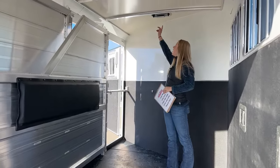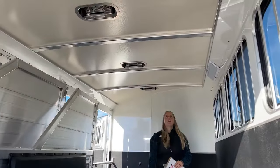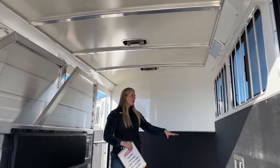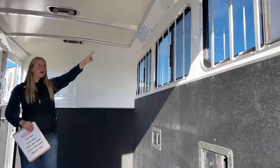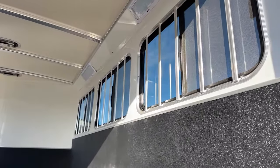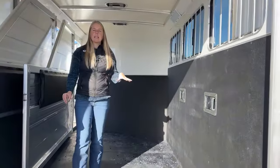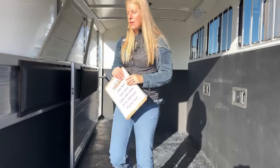Up here on the roof, you've got a two-way roof vent on each stall so you can get some additional airflow moving through here. And then you've got these big Opti-Brite lights in the stall area. All of my customers comment on how bright these Cimarrons are at night — it makes them really easy to get horses in and out of these trailers.